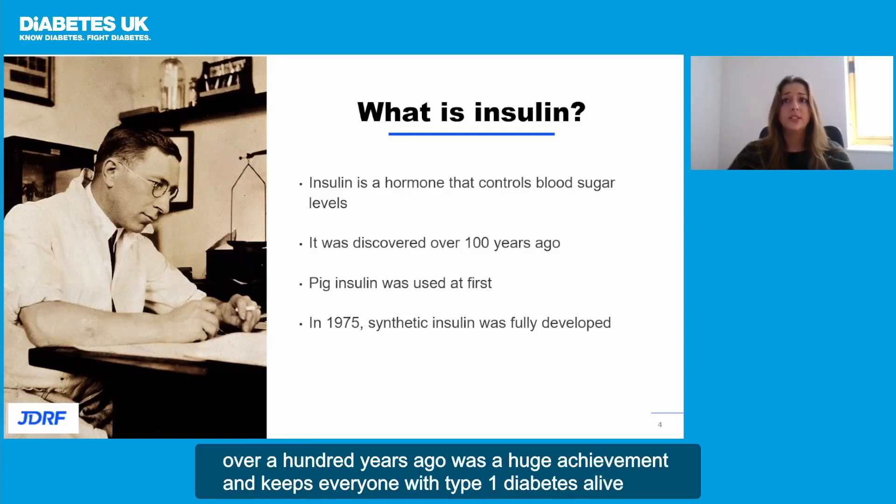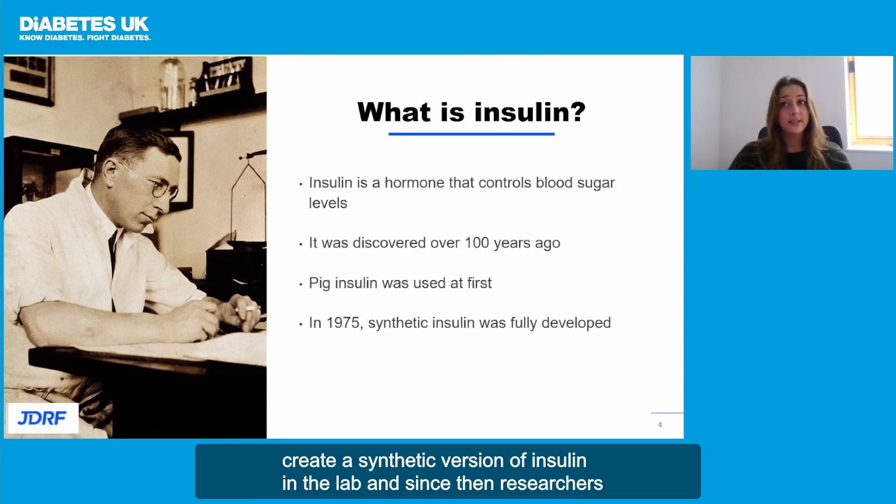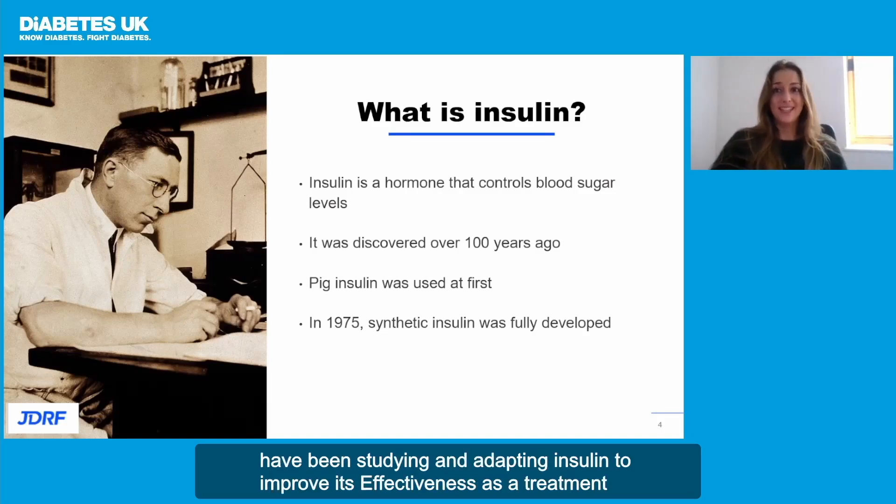The discovery of insulin over 100 years ago was a huge achievement and keeps everyone with type 1 diabetes alive. First, insulin from animals like pigs was used, until scientists in the 1970s managed to create a synthetic version of insulin in the lab. And since then, researchers have been studying and adapting insulin to improve its effectiveness as a treatment.